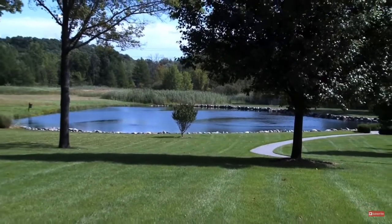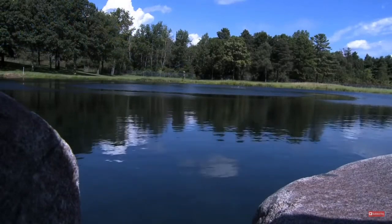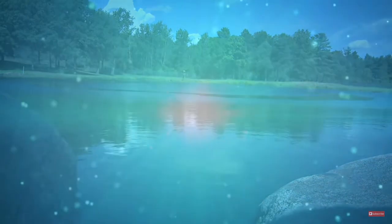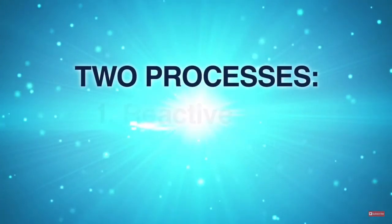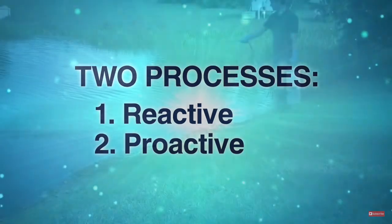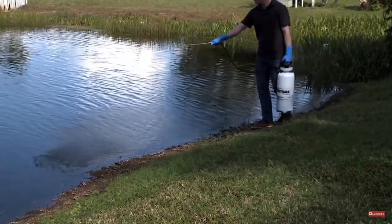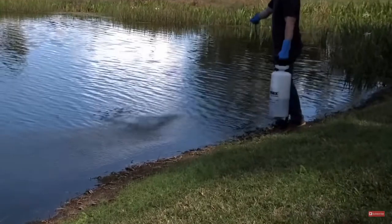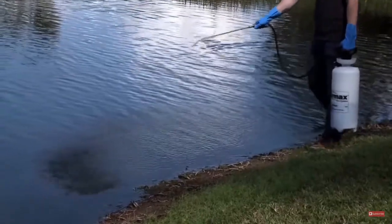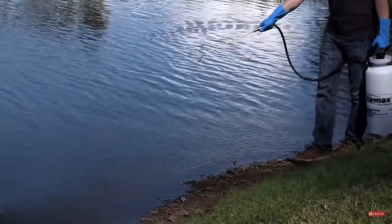The Air Max Ecosystem pond management program, often referred to as the fountain of youth for ponds, is a simple process that works with mother nature to stop many of the common problems associated with a pond. There are two processes which together make up the Air Max Ecosystem: reactive and proactive. Even today, many pond owners rely solely on reactive pond management practices — they typically wait for the problem to appear, then treat it chemically.